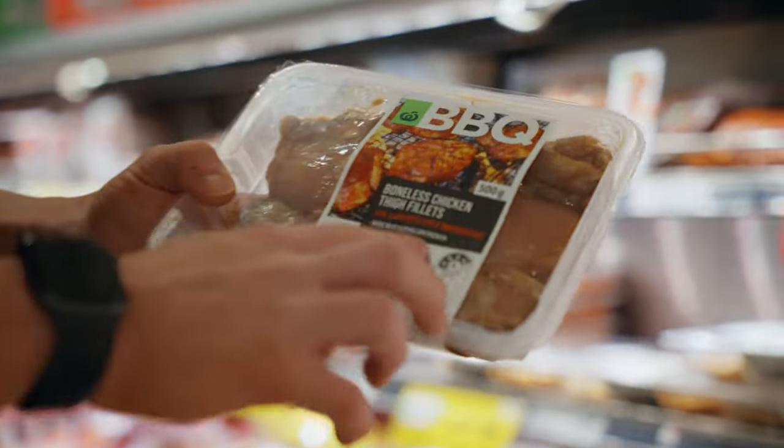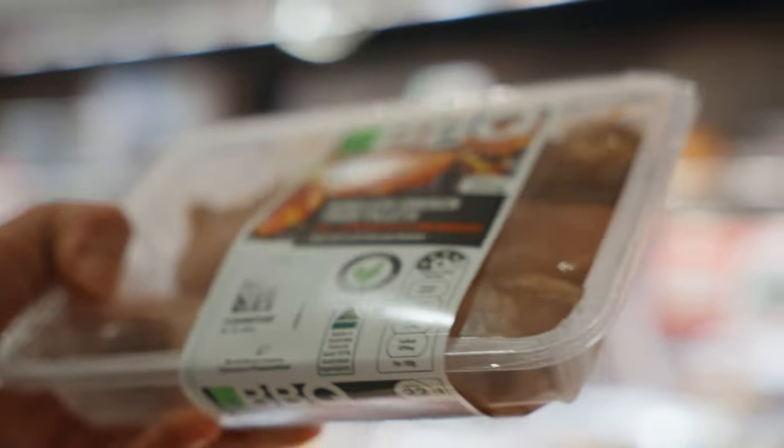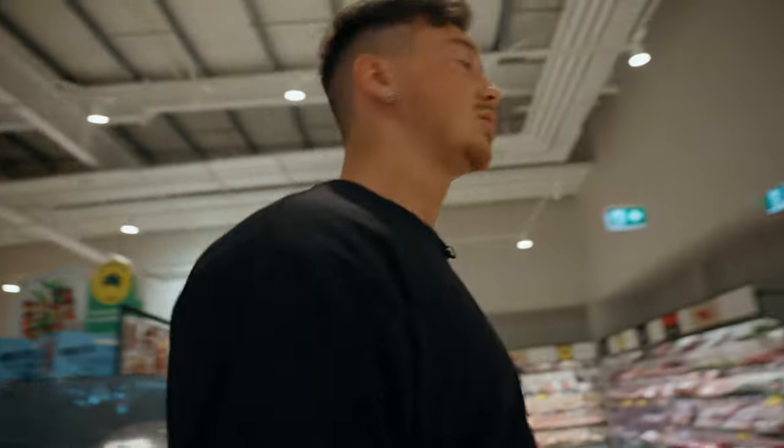I'm going to get these boneless chicken thigh fillets. They already come marinated in barbecue sauce, so you literally just chuck them in the oven for 25 minutes and they're done. That's food ready for the next two days.